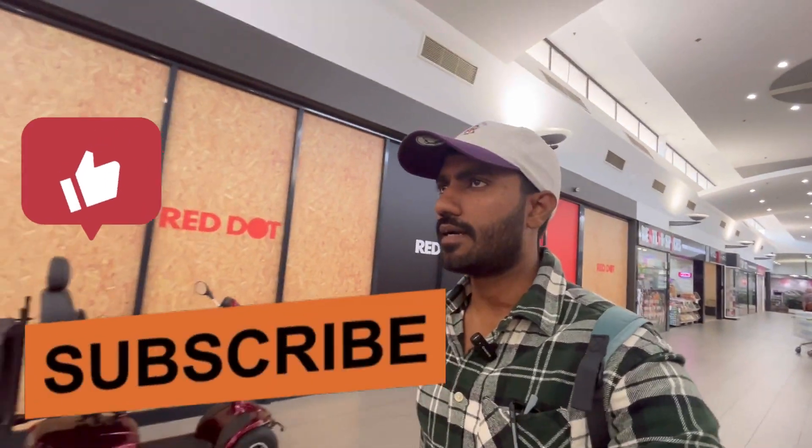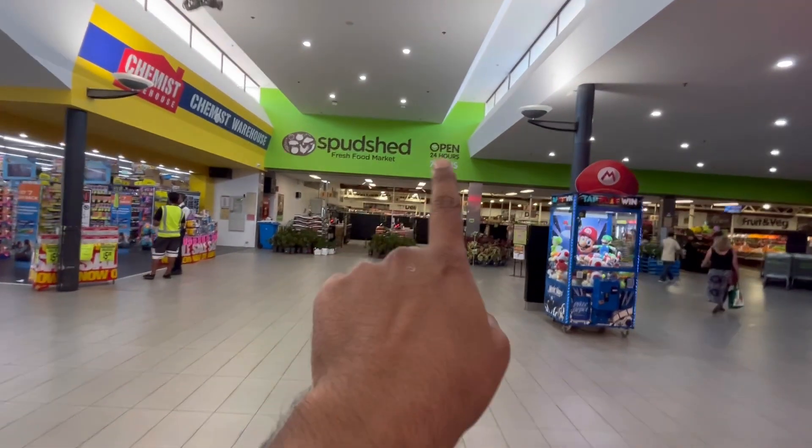I have come to Bentley Plaza. I have come to Spud Shed. This is Spud Shed — it is the biggest thing here.